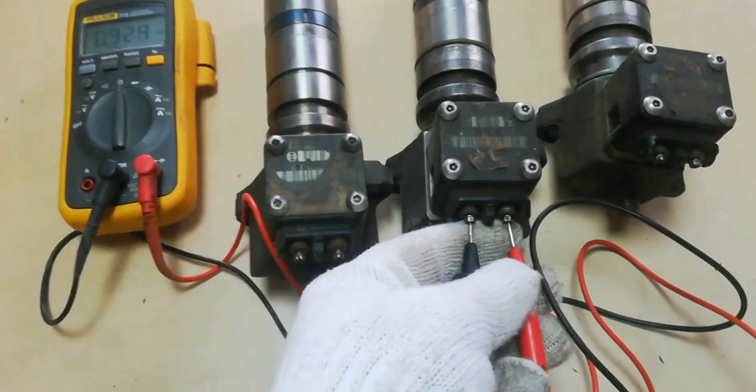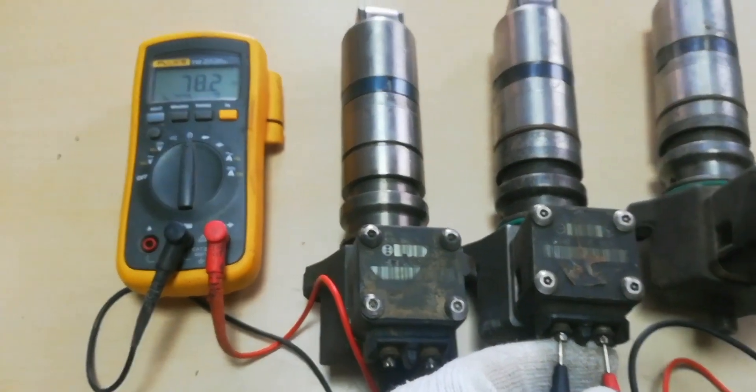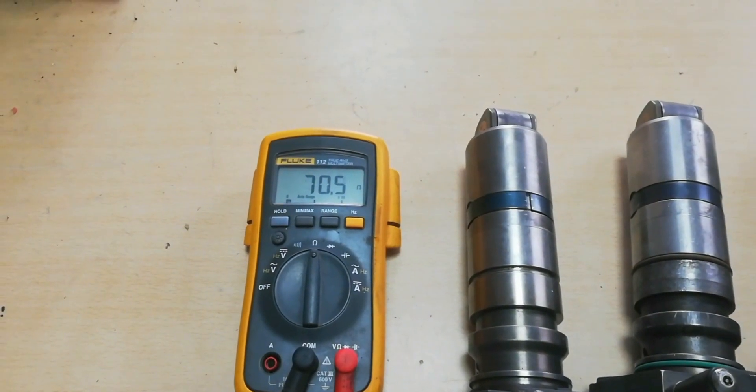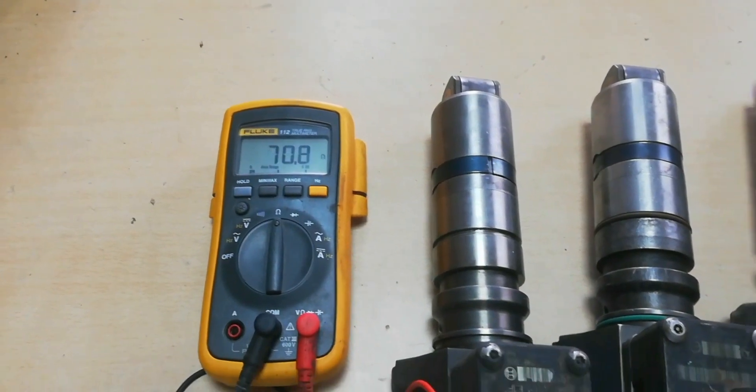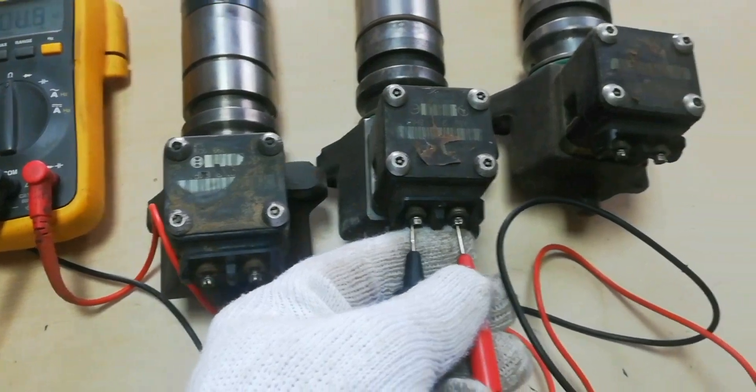Check the next fuel injection pump coil. 70 ohms is very high resistance — this means you have a weak coil, and this is also one of the defects that can happen to the fuel injection pump coil.